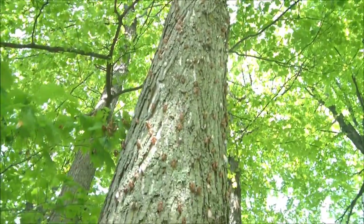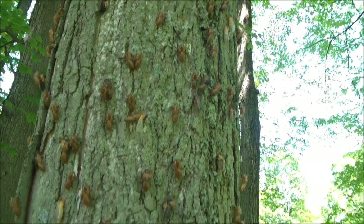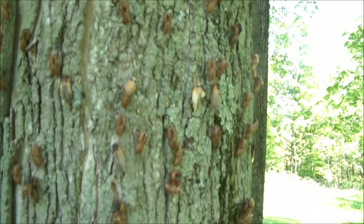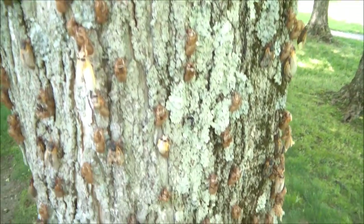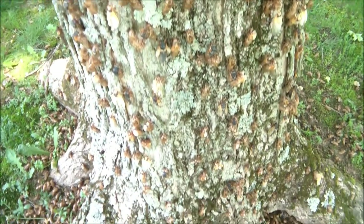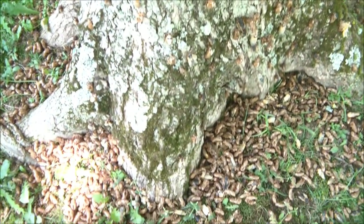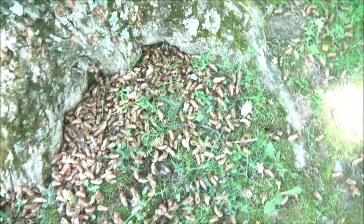They crawl out — I see them on the limbs, on the leaves. They haven't started flying around too much; I've seen a few. But when you walk across the ground, you literally crunch because the larvae are still crawling out of the ground. I don't know how many there are going to be when this is all over.